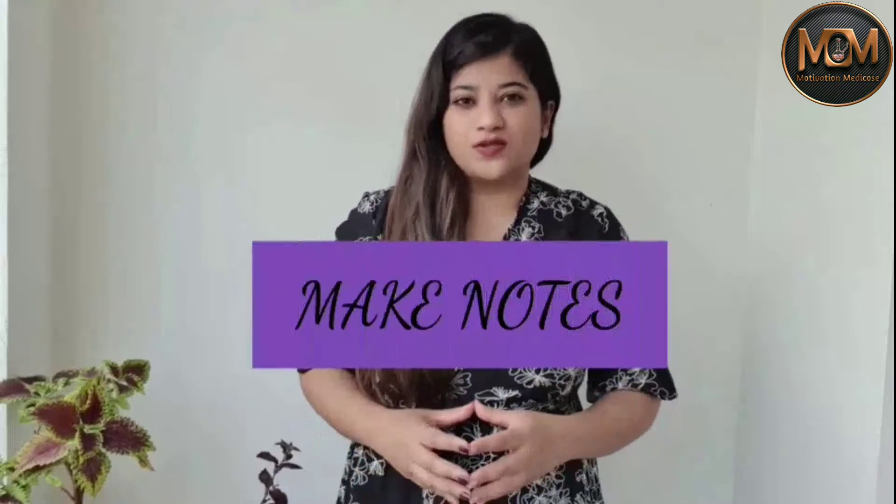Tip number three is to make notes. If you are someone who reads from two or three textbooks or materials, it is important that you make notes. This will not only save time in the future but you will also have concise material from two or three different sources consolidated in one place.